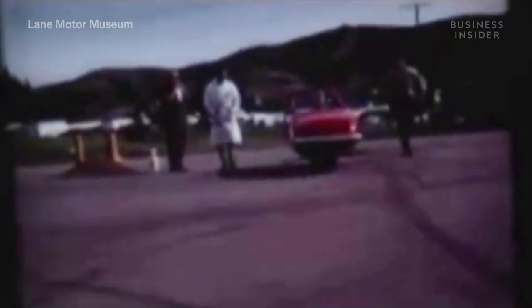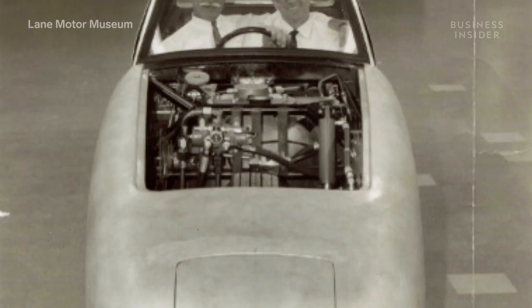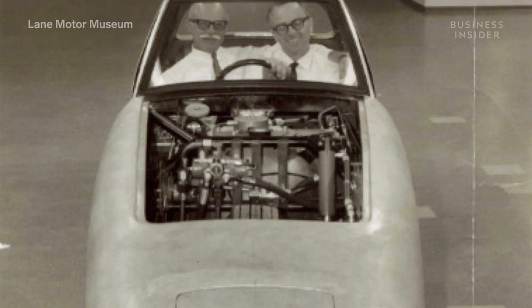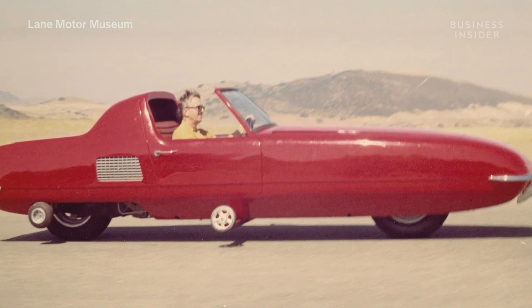Unfortunately, the Gyro X was deemed unstable, a result of its complex engineering that was still years away from being perfected. Tremulous and Summers' company, Gyro Transport Systems, would go bankrupt around 1970 before the vehicle ever reached production.